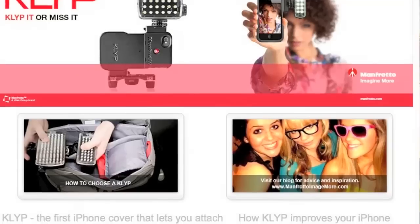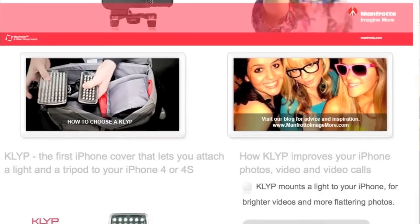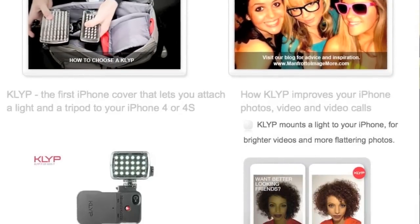I'm Will Aloka with Manfrotto Distribution, a product manager. I'm here showing off our new clip cases for the iPhone 4 and the iPhone 4S. We have a different case for everybody — you can either get the case on its own, and the great thing is you have the attachments to mount your iPhone 4S into a case, put it on a tripod, and then attach one of our LEDs to it.